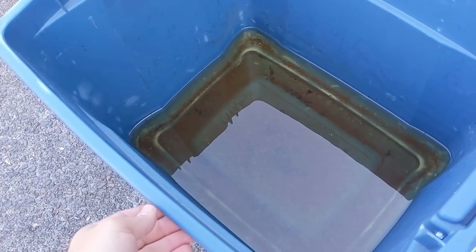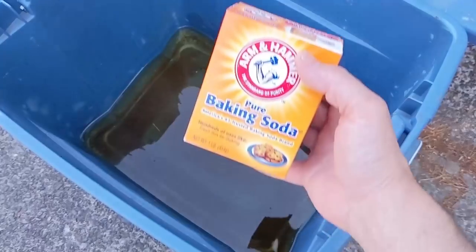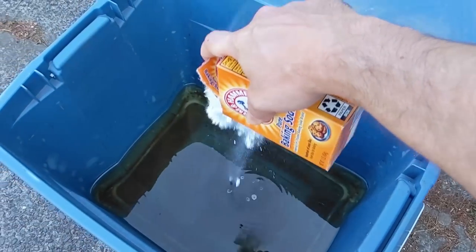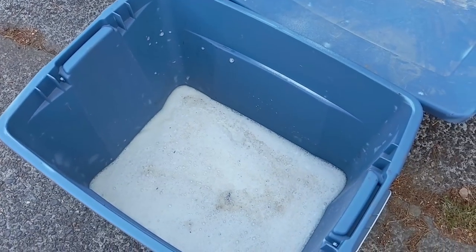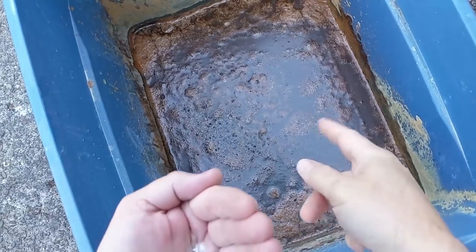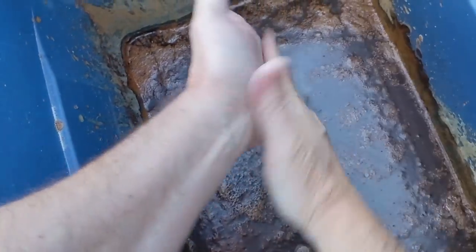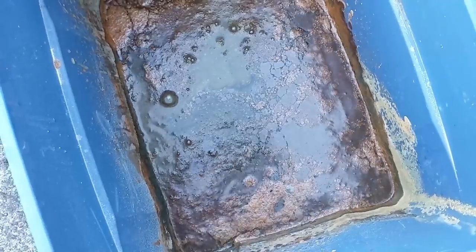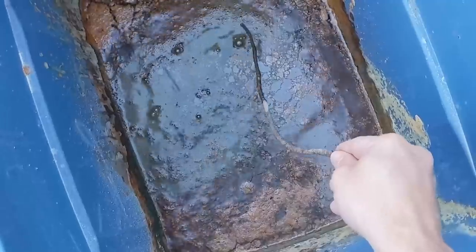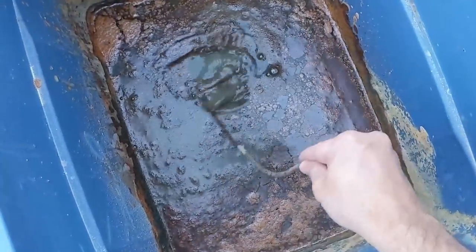Here's the aqueous sulfuric acid I've been using — you can see all the rust and paint chips down inside. Time to neutralize it with baking soda. Once the baking soda no longer causes it to bubble or react in any way, that means this disgusting-looking liquid is now just salty rusty water. The salt would be sodium sulfate, which is used in laundry detergents, so this is safe to dispose of now.